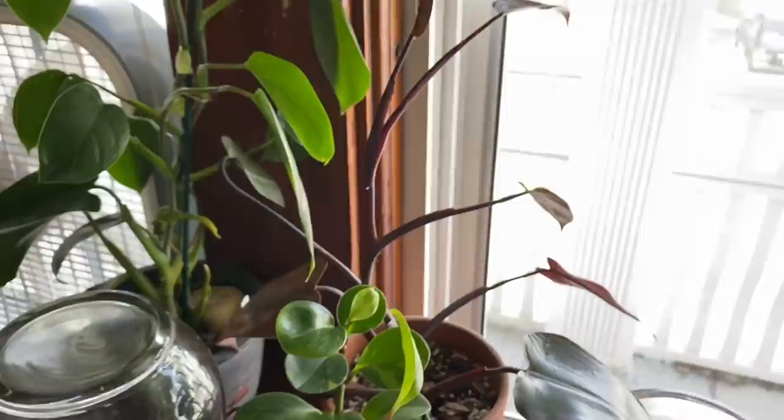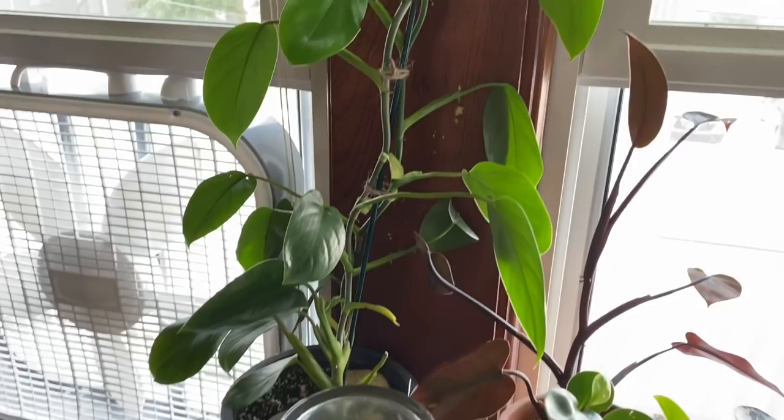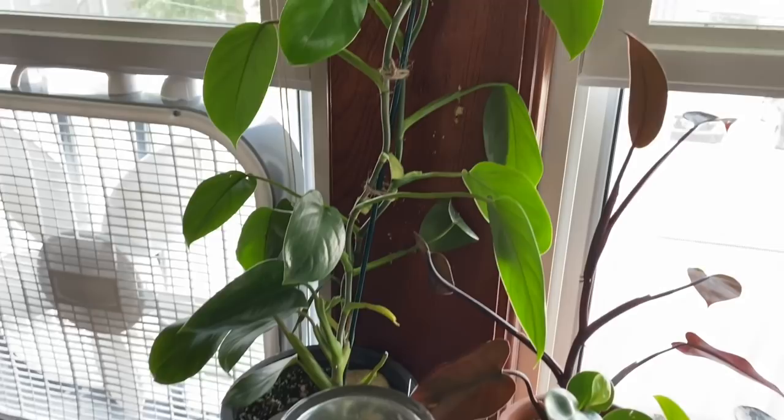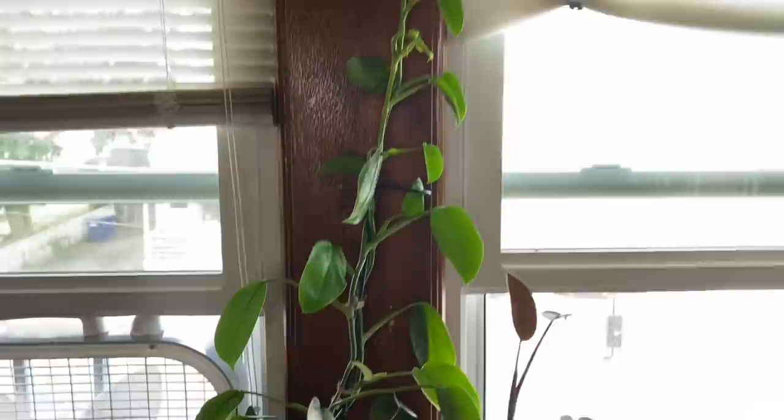This extremely tall philodendron in the back is a philodendron erubescens and this one just kept on growing. I love this thing — it's one of my favorite plants because it's so tall and silly. I may have to top it at some point and start propagating a piece of it just to manage it, but right now I'm kind of enjoying seeing how far it will climb.